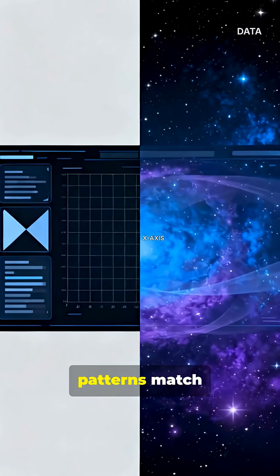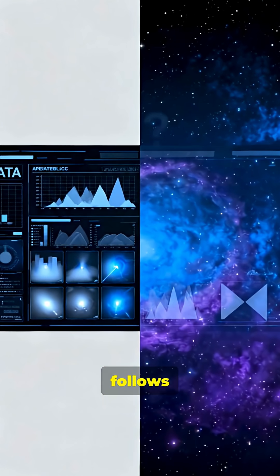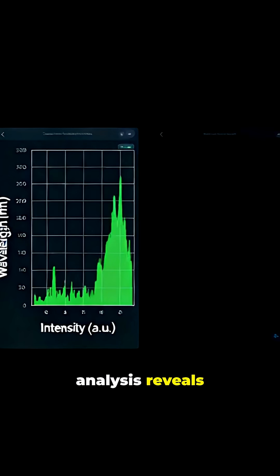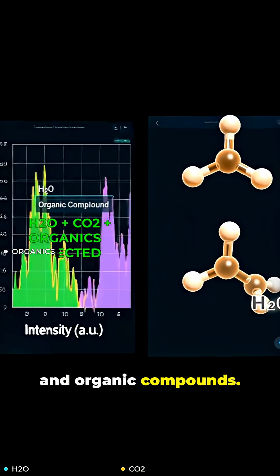The outgassing patterns match natural sublimation of ice and rock. The trajectory follows gravitational physics perfectly. The spectral analysis reveals typical comet composition: water, carbon dioxide, and organic compounds.